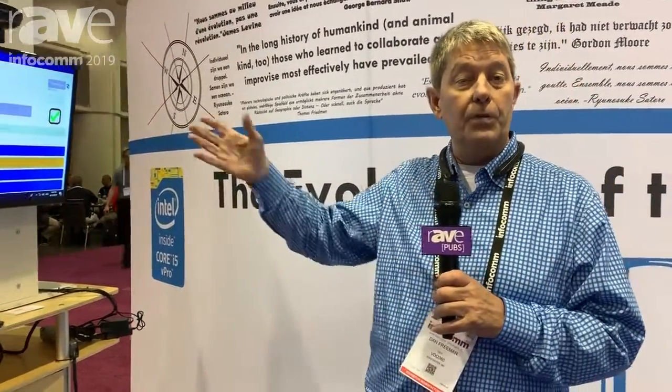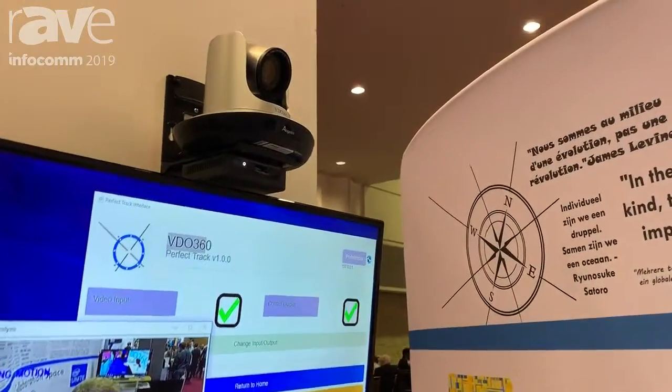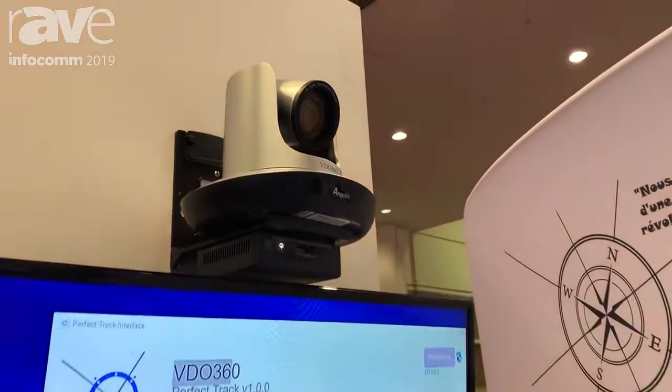Thanks to Ray for coming by and visiting us at Booth 4289 at Infocom. This is Dan Freeman with VDO 360. I want to introduce you to our Perfect Track Autopilot Tracking Camera System. This is a camera system that's built for lecture capture.